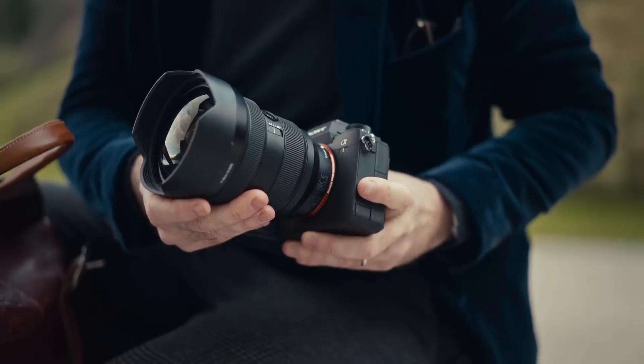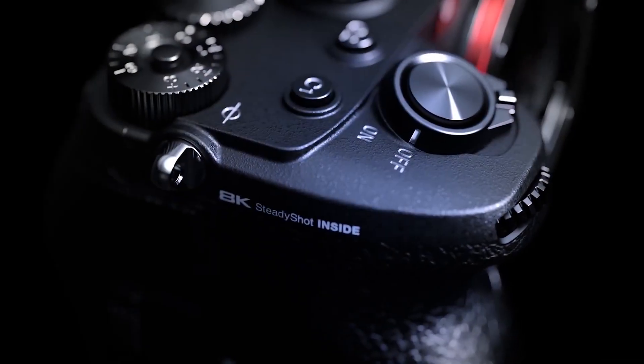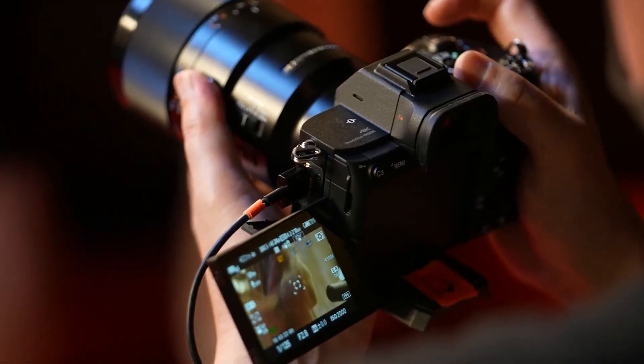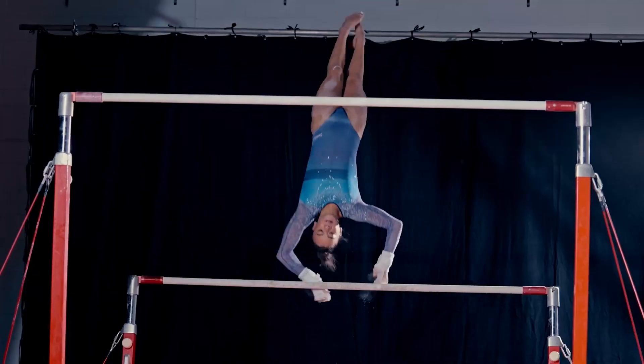Sony has long been at the cutting edge of imaging sensor technology, supplying sensors not just to their own famed Alpha camera series, but also to a number of other prominent camera manufacturers. Although Sony's current Alpha cameras use variants of a proven 24.6-megapixel full-frame CMOS sensor,